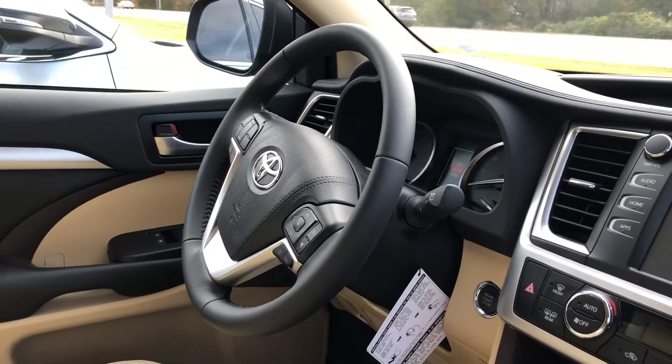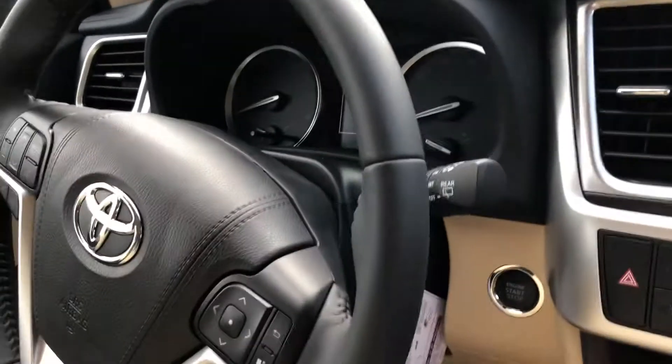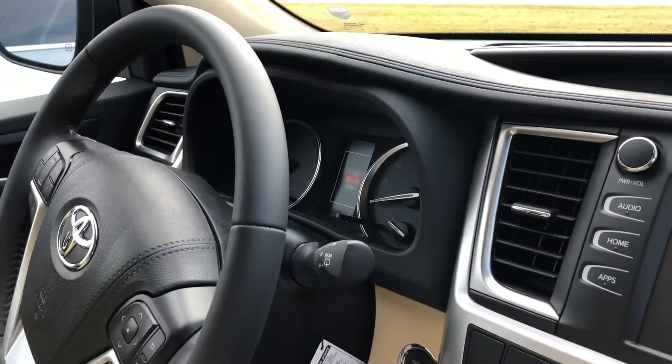Your steering wheel is telescopic, which means it goes in, out, up, and down. You also have your information screen over there — a 4-inch information screen.